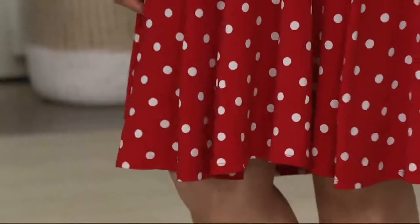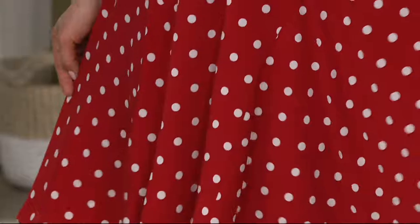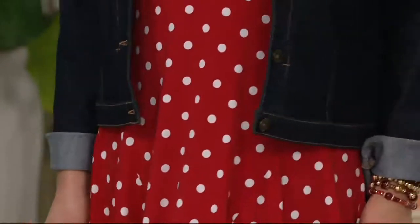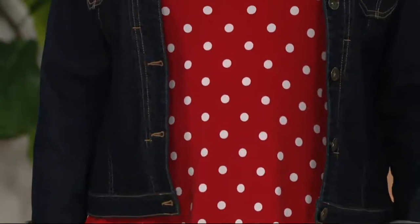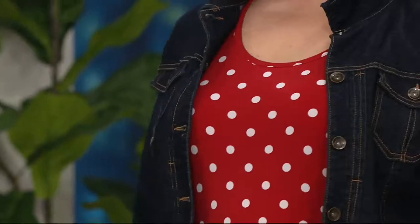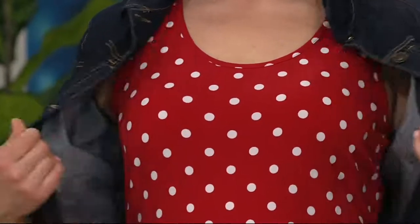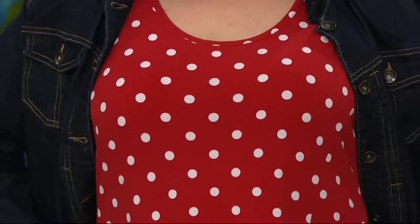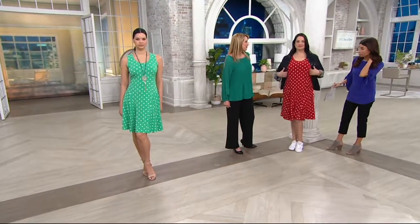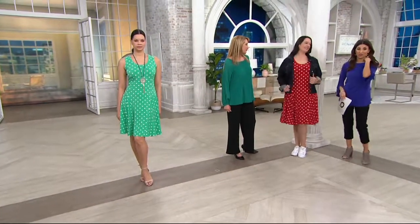It's that dress you're going to have forever — when you put it on you'll always feel pretty. Sometimes occasions just call for a dress, or you just want that really feminine look. In liquid knit it feels amazing and easy care. Adrienne is five-nine in a large — the red is a great color for her with the dark hair.